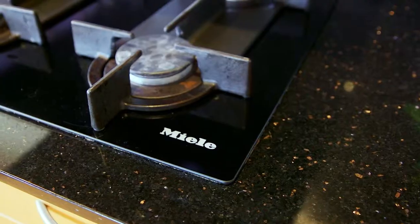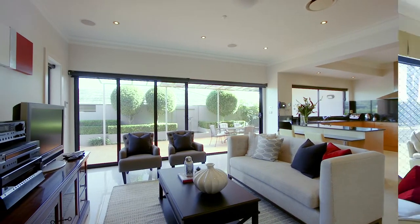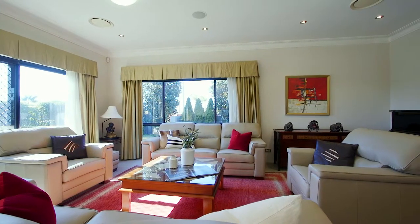The gas kitchen features a suite of premium Miele appliances and is fantastic for entertaining. You have both casual and formal spaces to enjoy with family and friends.